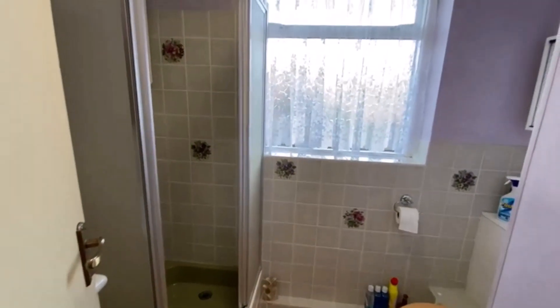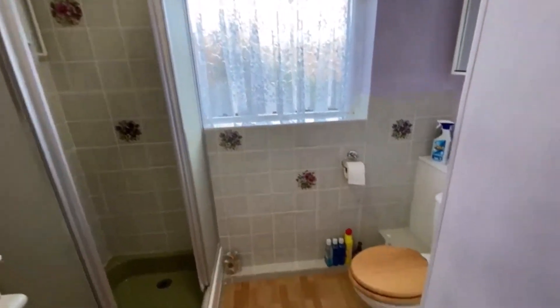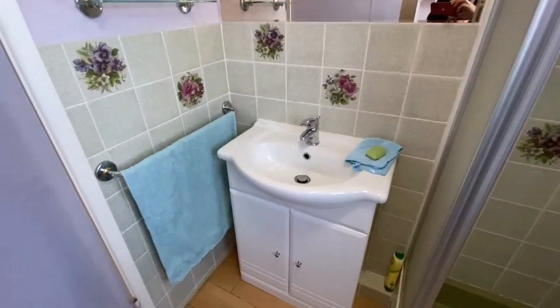Airing cupboard just here in the hallway. There's a massive loft space on this as well, should you want to extend up as well as out. Shower room here — great for the elderly. WC and a washbasin there with a vanity unit underneath.